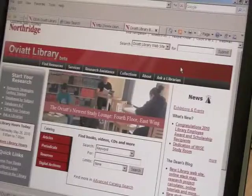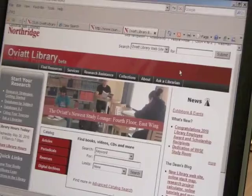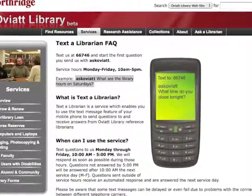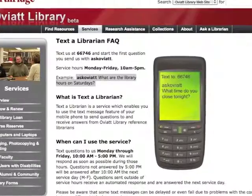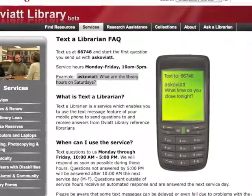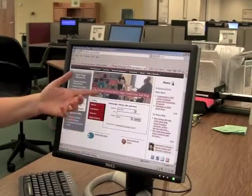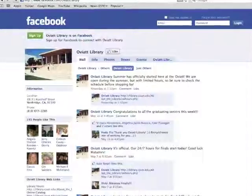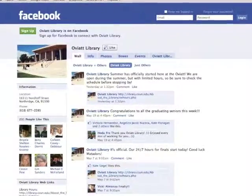We also understand that students aren't always going to be here on campus but they still need help, so we have different ways to get them help. They can email us their questions, they can chat online with us, but they can also text us their questions — which sounds really strange to people, but we've gotten a lot of people texting us anything from what are your hours to I need research on this specific topic. Students can also follow us on Twitter, on Facebook, on MySpace.